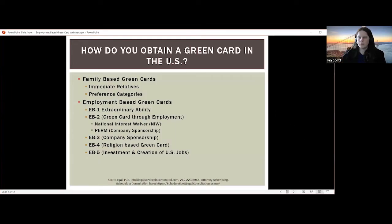So how do you obtain a green card in the United States? There are two ways. One is family-based green cards — immediate relatives or preference categories. Immediate relatives include a spouse, parents, and children under 21. Preference categories are for certain other family members that can be sponsored.